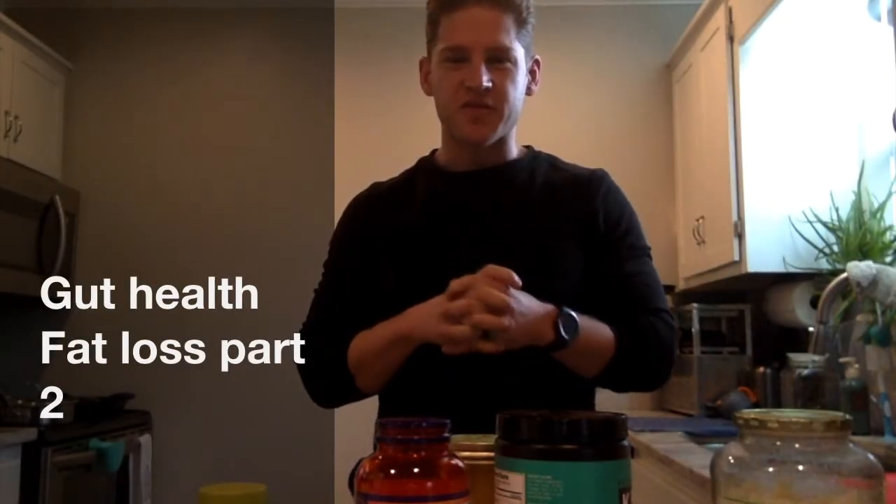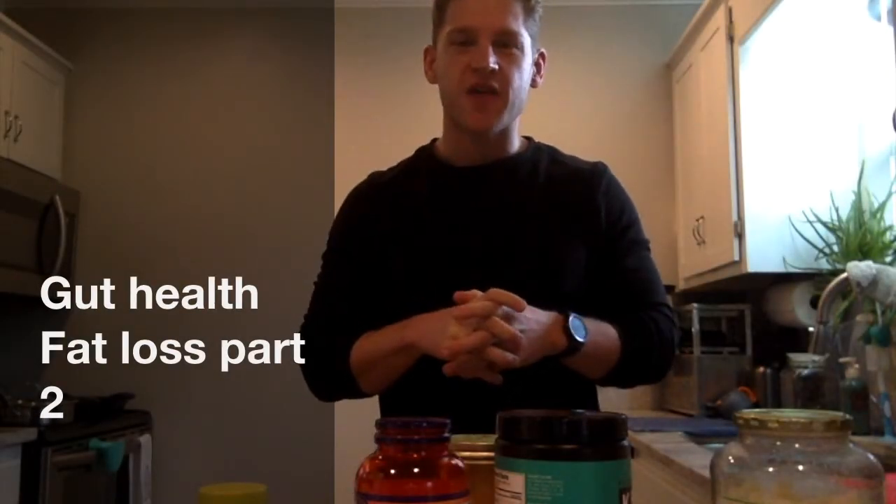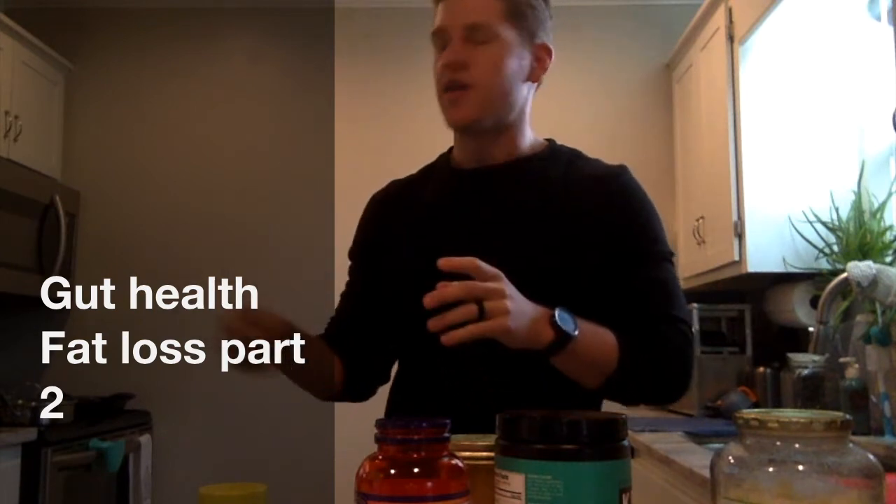Hello, this is Zach with musclesandveggies.com coming at you guys with part two of gut health and fat loss. Last time we talked about how our gut health affects our insulin sensitivity, which helps us burn fat, store fat, and build muscle. We talked about how it affects our immune system and how it affects our inflammation.